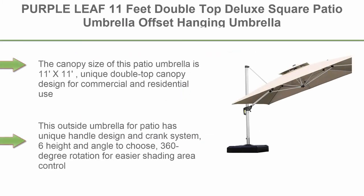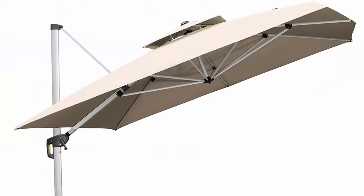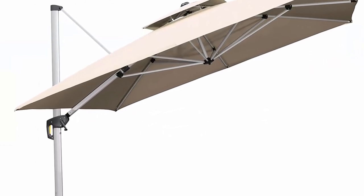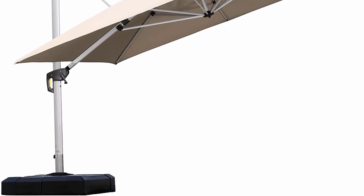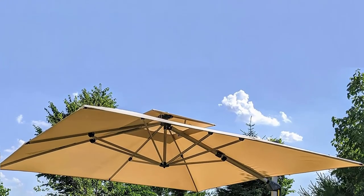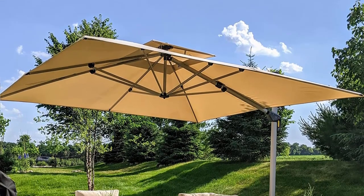Top 8: Purple Leaf 11ft Double Top Deluxe Square Patio Umbrella, Offset Hanging Umbrella, Outdoor Market Umbrella, Garden Umbrella — Beige. The canopy size is 11ft x 11ft, with a unique double top canopy designed for commercial and residential use. This outside umbrella has a unique handle design and crank system, with 6 height and angle options and 360-degree rotation for easier shading area control.